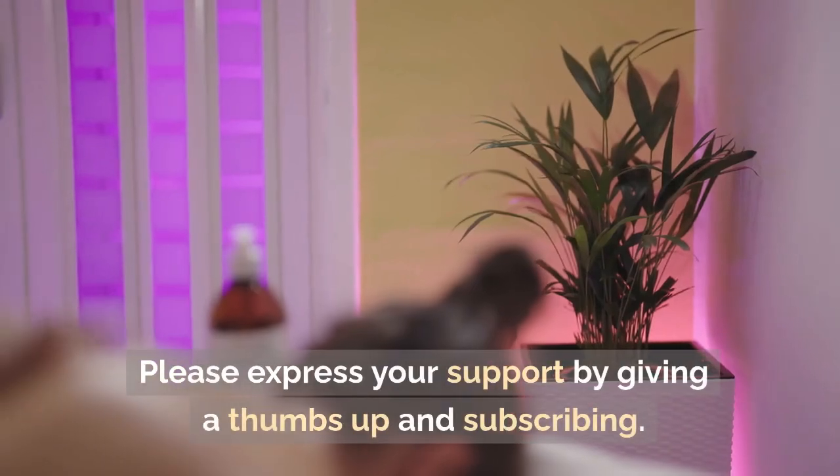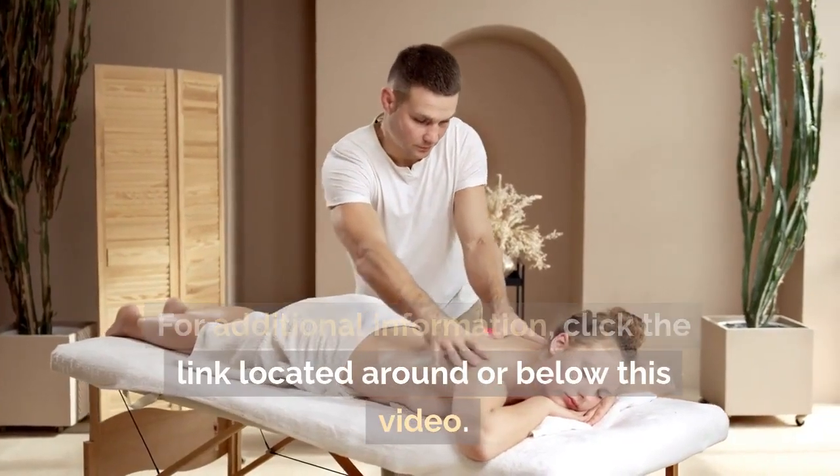Please express your support by giving a thumbs up and subscribing. For additional information, click the link located around or below this video. I appreciate your support and wish you a fantastic day.